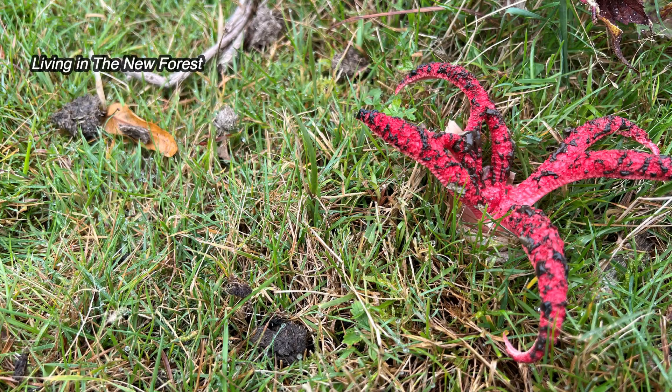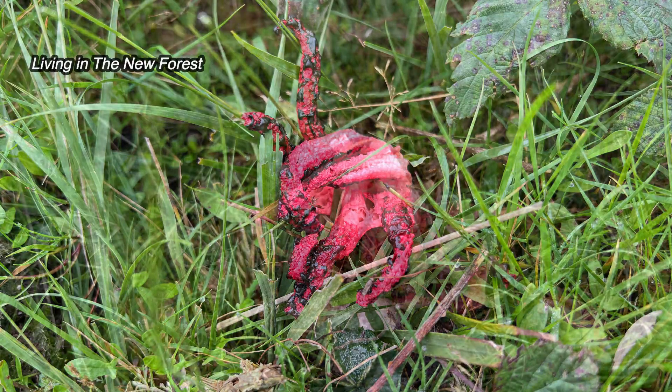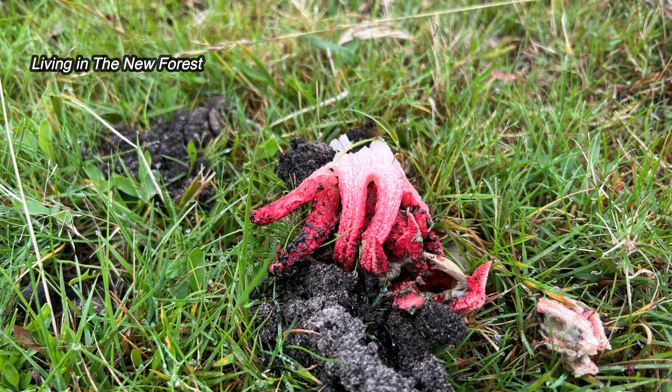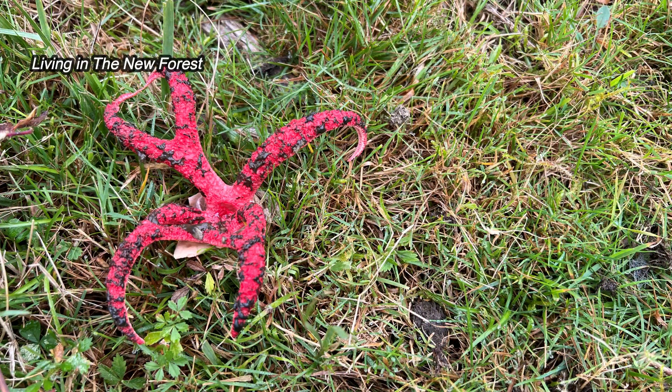So how did it come to the New Forest? Devil's Fingers were first found in Europe in 1914 and were thought to have been introduced in various war supplies from Australia and New Zealand, possibly in wool. They were first recorded in the UK in Cornwall in 1946, and first found in the New Forest in the year 2000.